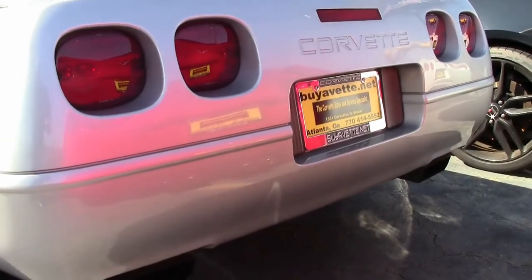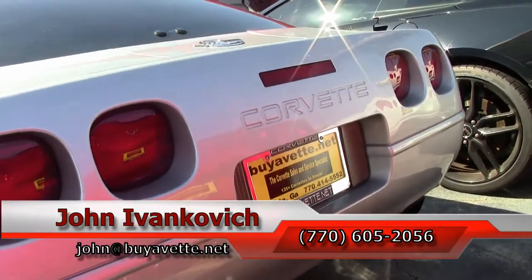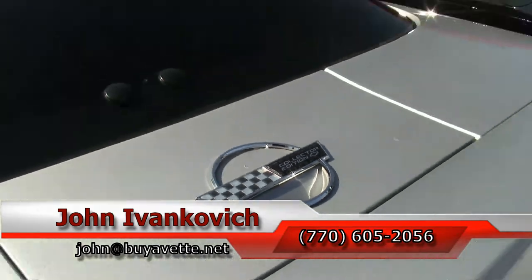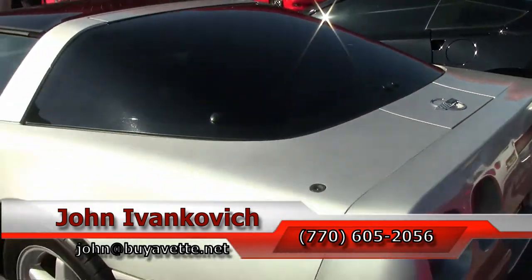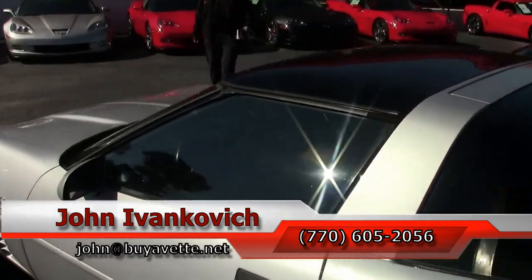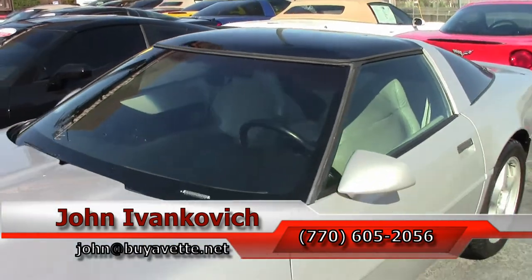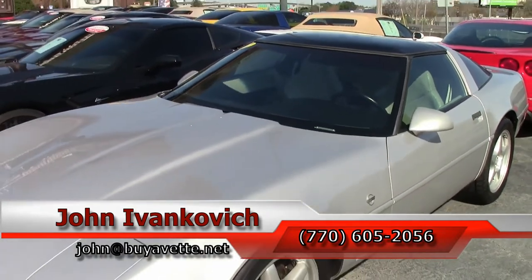I can be reached at 770-605-2056 or by email at john@buyavet.net. If you'd like to know more about this or the hundreds of Corvettes and classic cars I carry in stock, subscribe to the YouTube channel so we can see all the new fun stuff first together. We'll see you all out on the road.